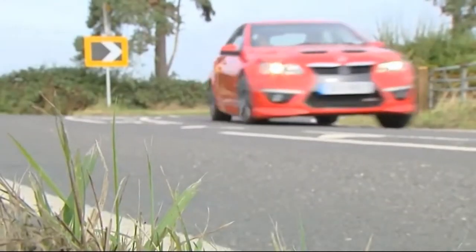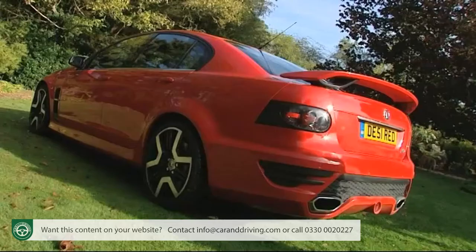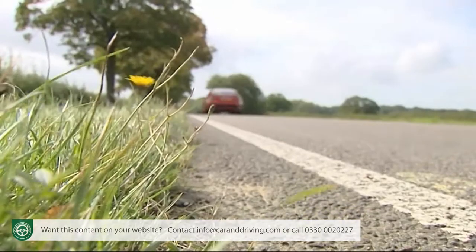Rare, fast and frantic. Foxall's Australian-built VXR8 is an expensive but highly addictive super saloon with sledgehammer performance from its monster 6.2-litre V8. Subtle it isn't, but fun? Oh yes.